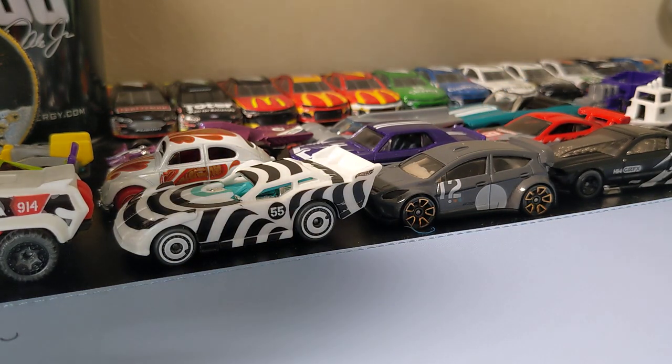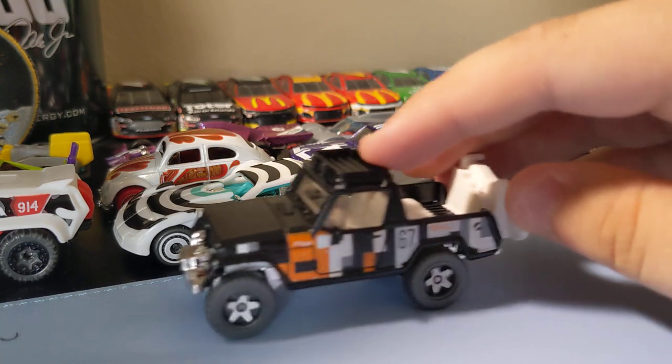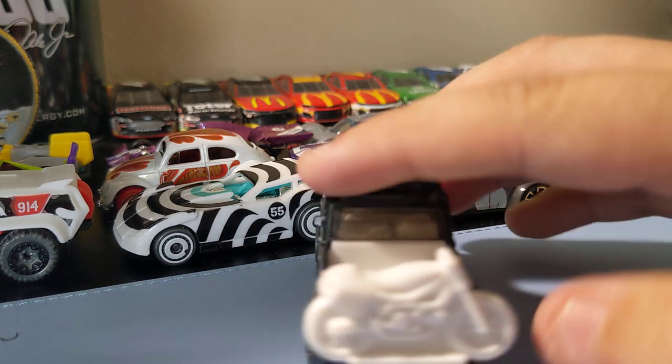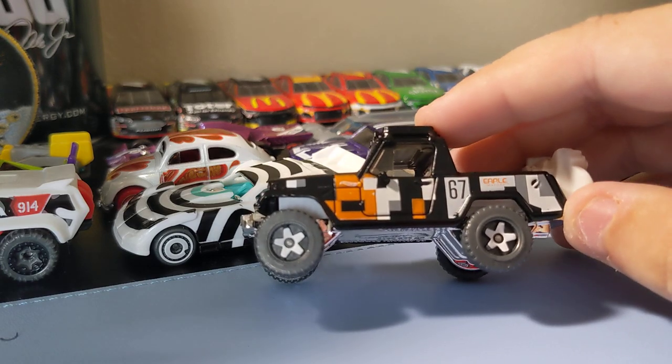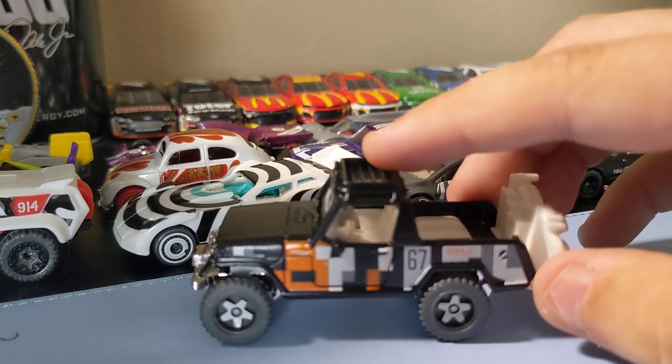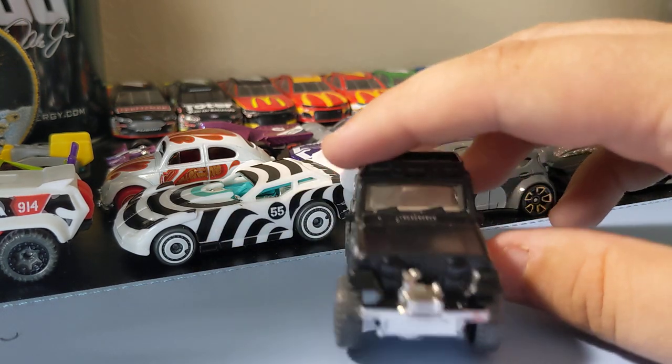Lastly is the Jeep — the '67 Jeep Commando. Really cool Jeep casting, easily my favorite one in the set. It's got a bike in the back. I like the rims on it. No front or rear deco, but it's still a cool little Jeep. Just happy to find that one.